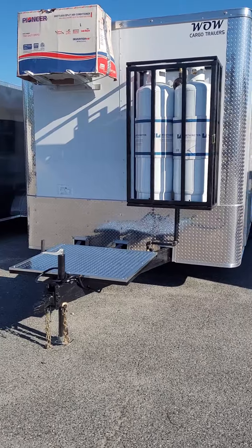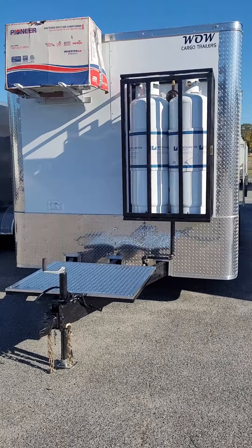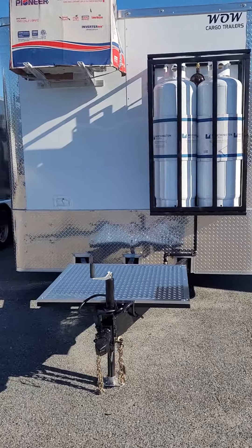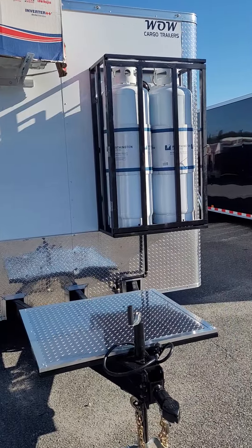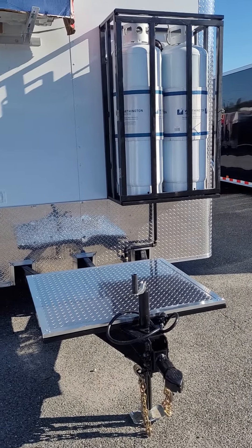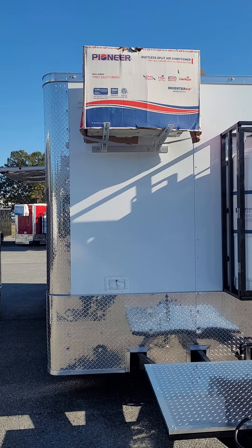This is an 8.5 foot by 20 concession trailer. Interior height on this one is 7'6". It has a propane package installed on the front with two 100-pound cylinders and a regulator at the top, with all the plumbing ran through the back to where the interior is. There's also a mini-split AC unit covered up on the front.